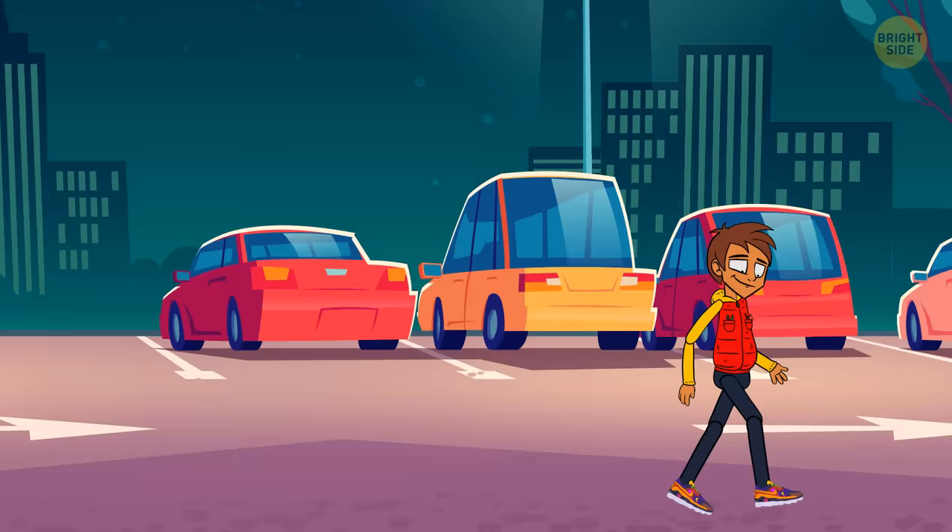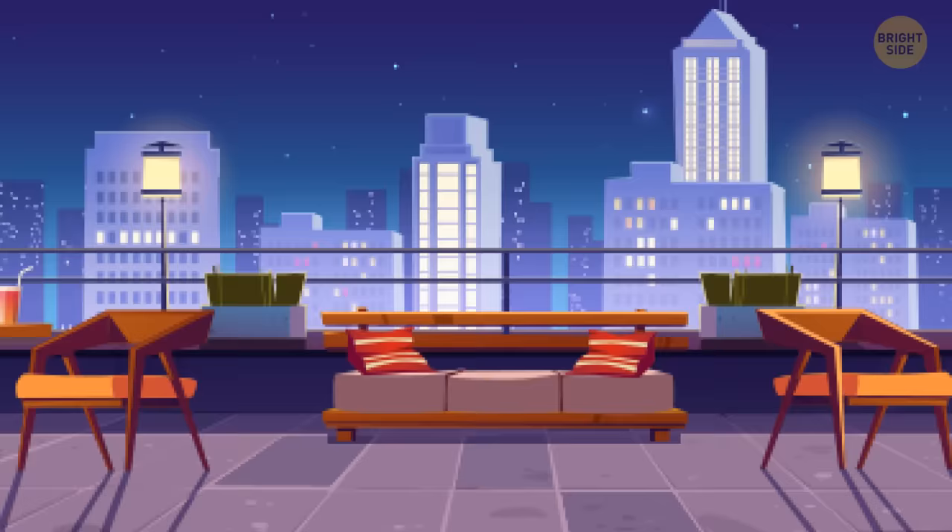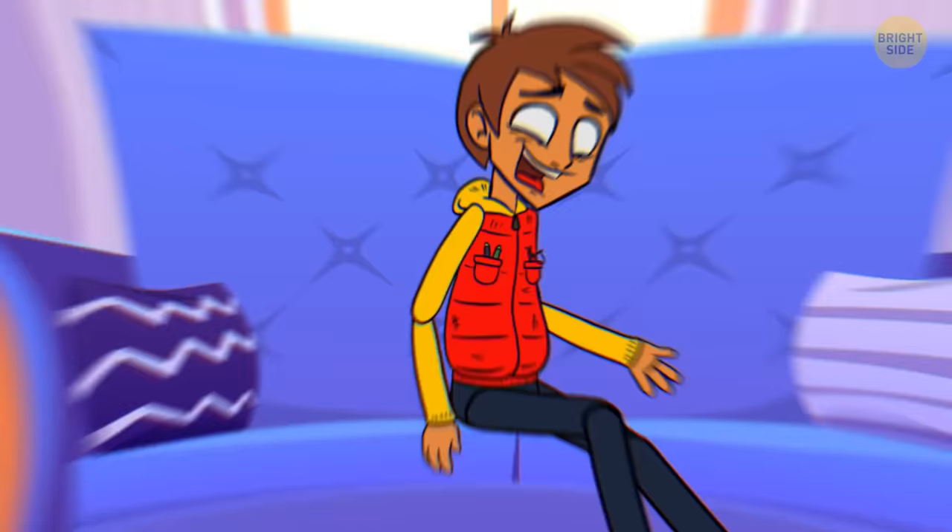You leave the store and spend the whole day walking around the city. Surprisingly, your legs don't get tired at all. Night falls and you discover another surprise — the shoelaces glow acid green. Perfectly happy, you come home.